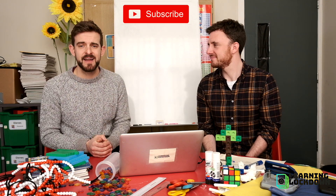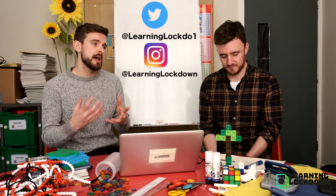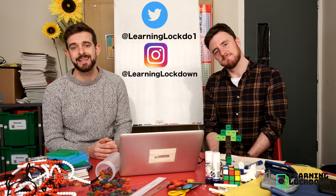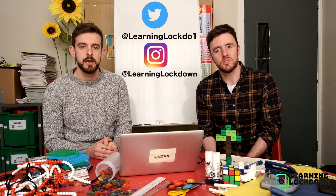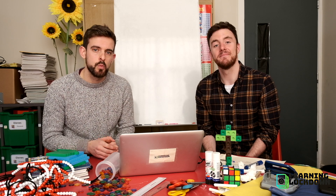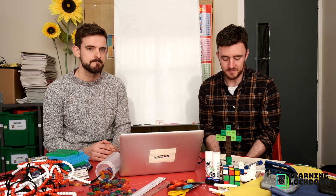If you like this video, two things: hit subscribe, and share — get this on Twitter, get this on Facebook, get this on whatever social media platform you are on, at Learning Lockdown, or if it's Twitter, at Learning Lock. What we really want to see is Joe Wicks — we want to see the body coach, at the body coach, mention at the end of one of his sessions, 'now boys and girls, make your way to Learning Lockdown.' That's our challenge. Bye, see you next week.